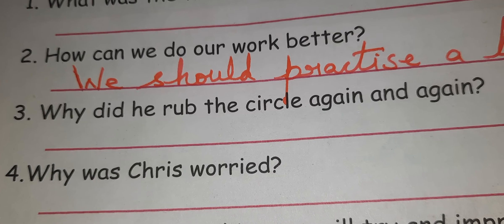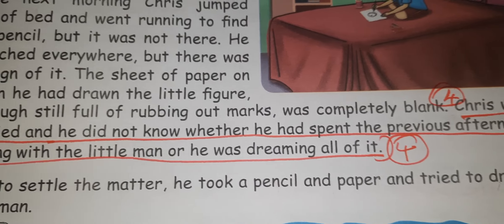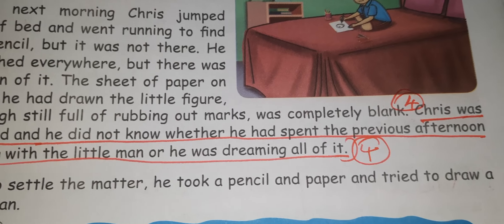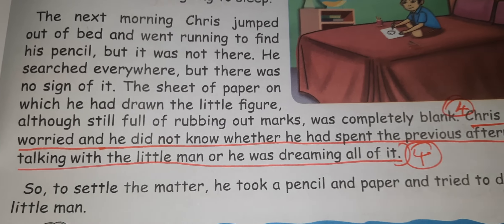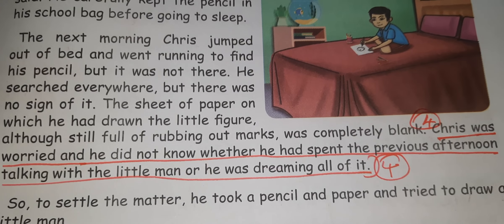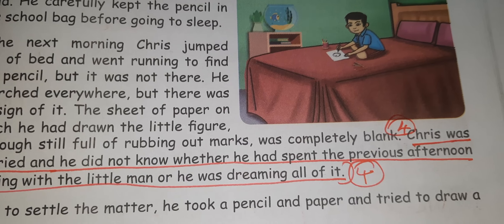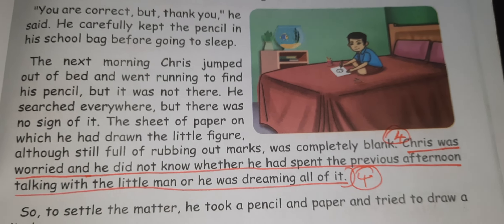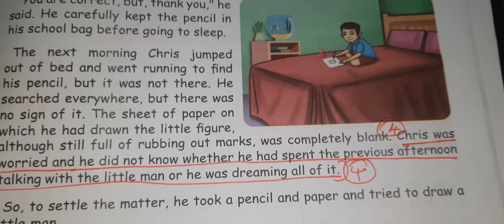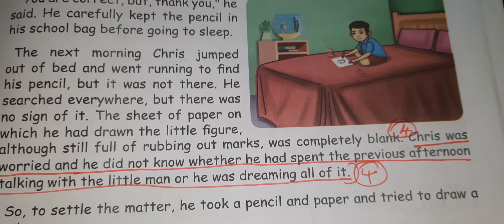Fourth question: Why was Chris worried? This answer is a direct answer — you can find it on page number 123. Chris was worried because he did not know whether he had spent the previous afternoon talking with a little man, or whether he was dreaming all of it.